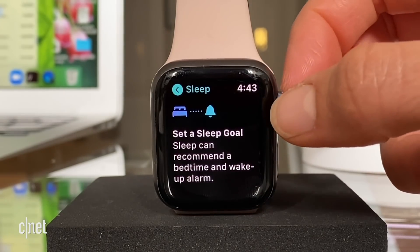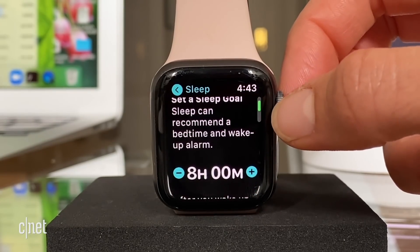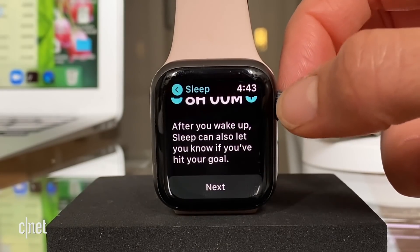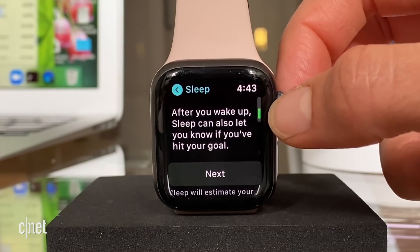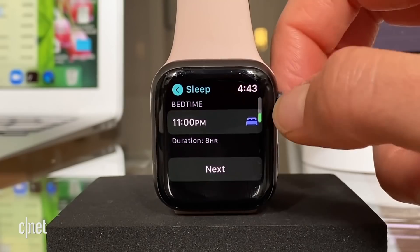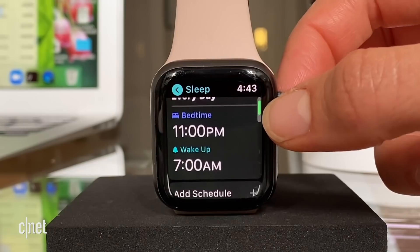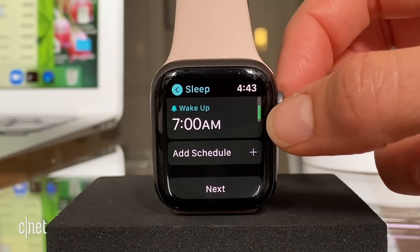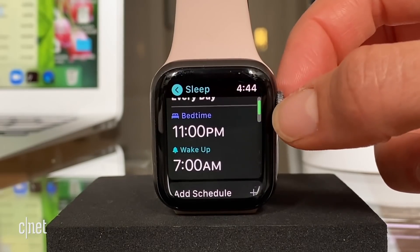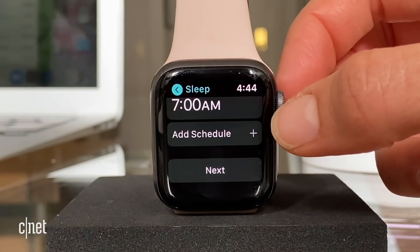I'm going to hit next and then set up a sleep goal. Obviously, the recommended amount is eight hours — that's not realistic for me, but I'm going to go ahead and set it up like that. My bedtime is 11 p.m. and my wake-up is 7 a.m. I don't know what it's going to do to wind me down before 11 o'clock, but I will have to get back to you on that one.